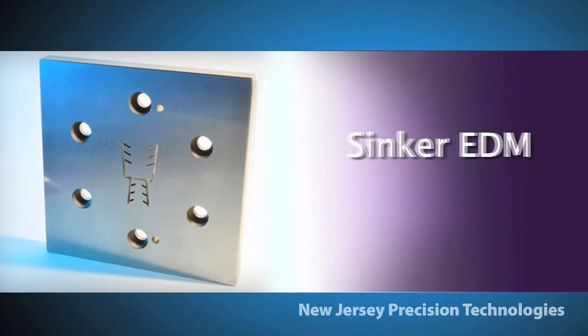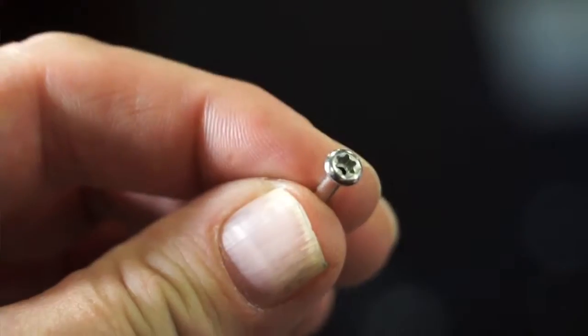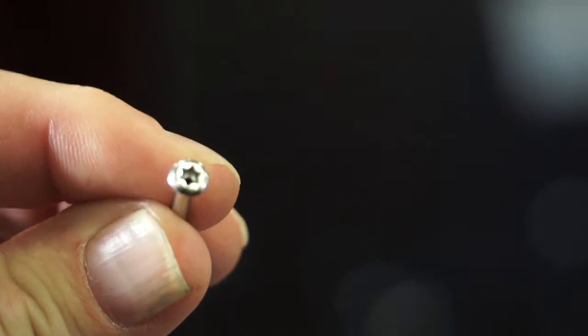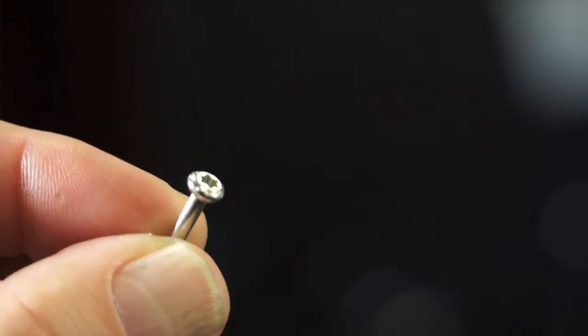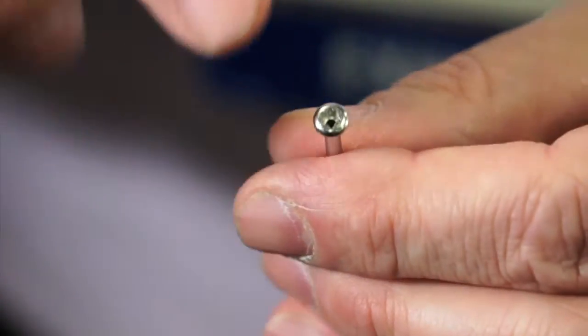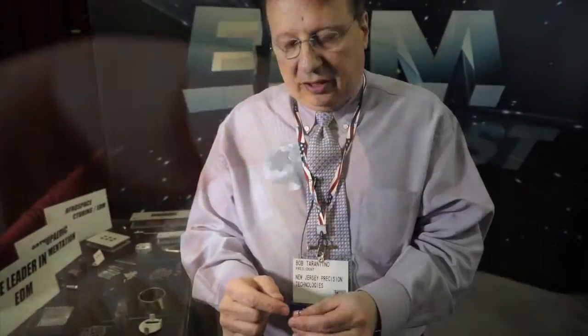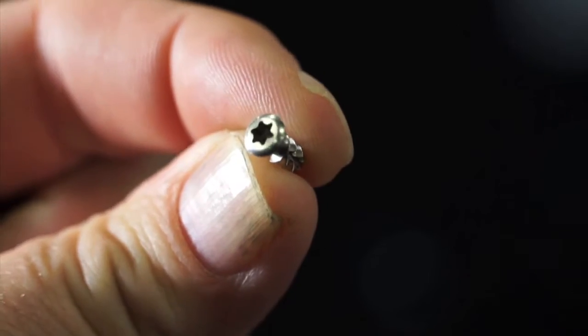Sinker EDM is a process in which graphite electrodes are used to produce three-dimensional shapes in work pieces. We use sinker EDM for the tooling industry, like injection molded parts, as well as production EDM for bone screw applications and medical device work. This is a bone screw where you put a hexalobe profile in the head. One of the advantages of using sinker EDM for bone screw work is that there are no burrs when you put the shape in, as opposed to broaching, which many times leaves burrs in the component. For bone screws, those burrs could free up in the body and cause discomfort or pain in the patient.